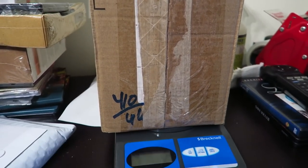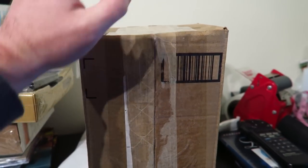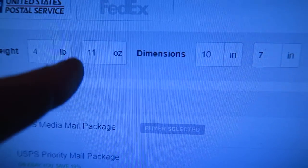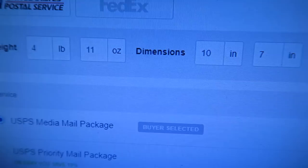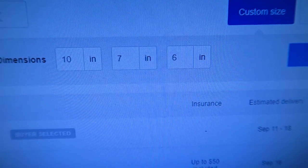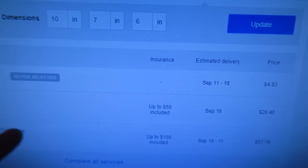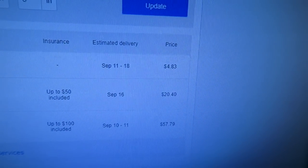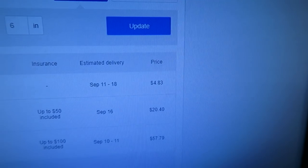I just packed up all the CDs in this little box right here. It weighs four pounds, 10 ounces. I put down four pounds, 11 ounces just in case — I always round up an inch. USPS media mail package — $4.83. It's going to Utah.